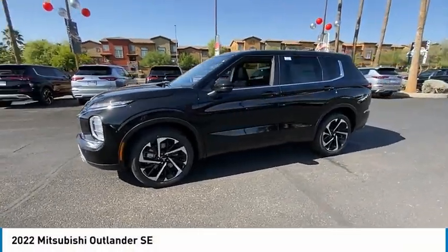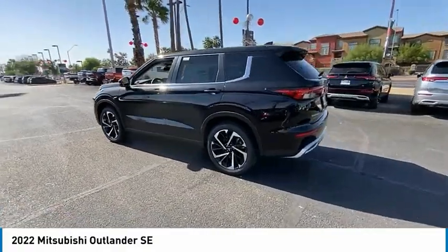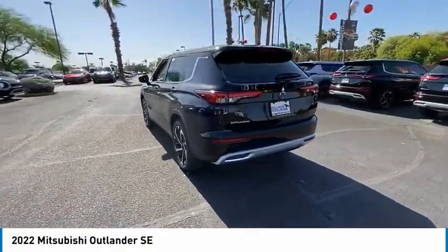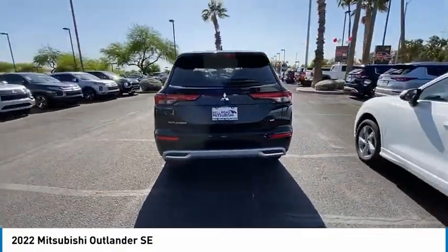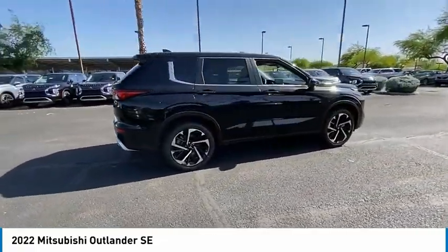Looking for the right vehicle? Check out the 2022 Outlander — a versatile crossover with power to spare. Outlander boasts an upgraded level of interior comfort and advanced technological features to give you control over every element of your drive.